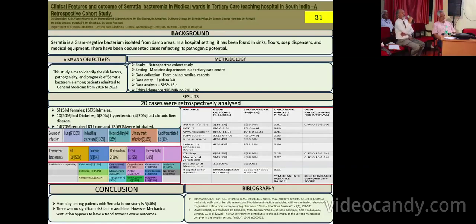Dr. Sivaranjani, these were patients admitted into the medical hospital wards, and over a period of 9 years you have seen 20 patients. So it's not an epidemic. But you should look into whether it is the same organism and whether it is hospital-acquired.